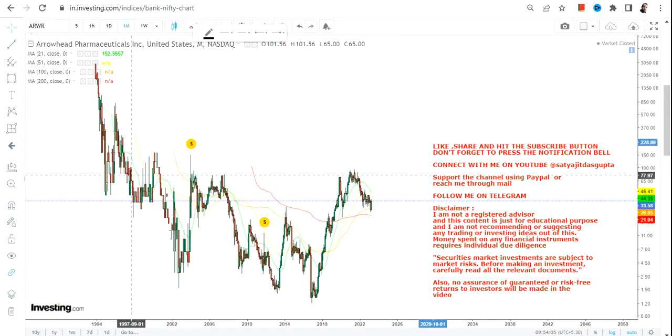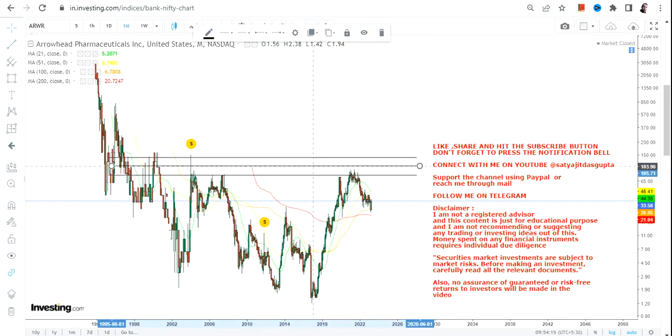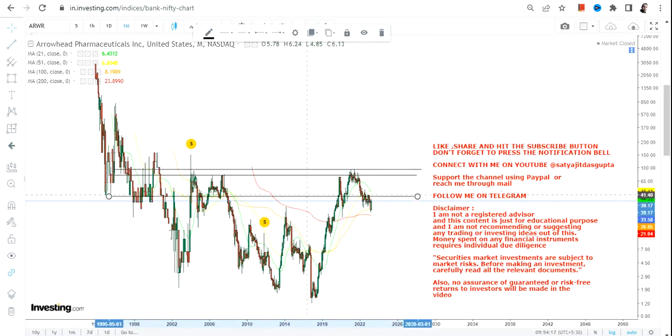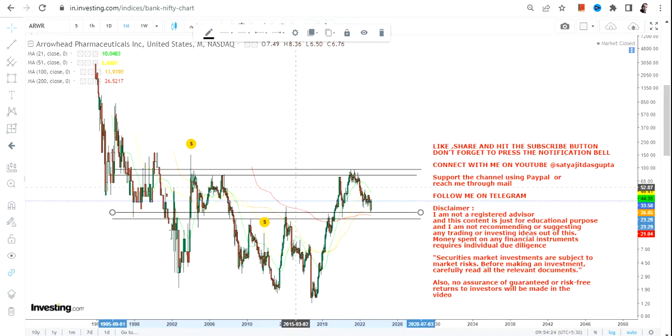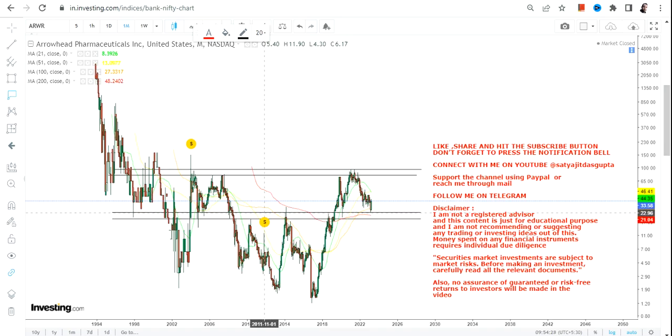...you may say that the stock is consolidating for the last couple of years, or decades rather, which is not at all wrong. But there is a slight difference, because if you observe the trend, or if you observe the chart carefully, you can clearly see the stock is trading above two very important levels.